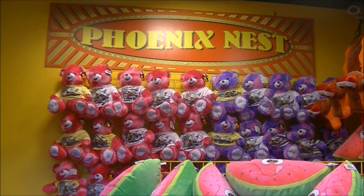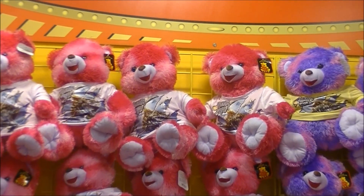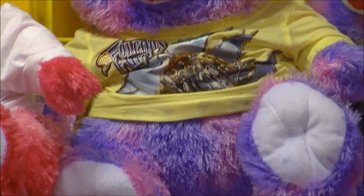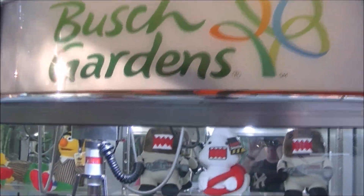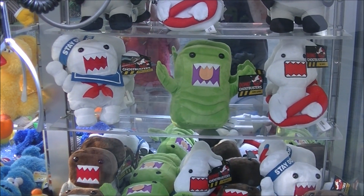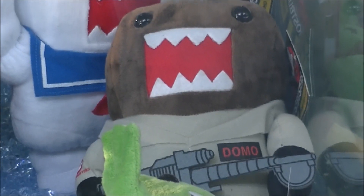So the weirdest prizes here at Busch Gardens — these bears wearing some sort of t-shirt. The shirts are just so weird. Also in this crane game they have Domo Ghostbusters: Slimer Domo, Logo Domo, Stay Puft Domo, or Ghostbuster Domo. That's pretty cool.